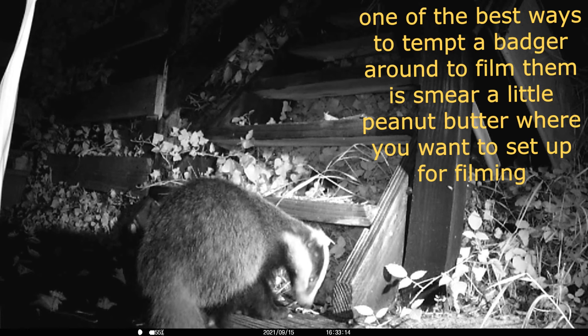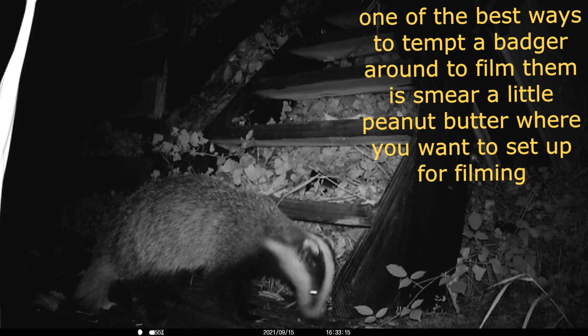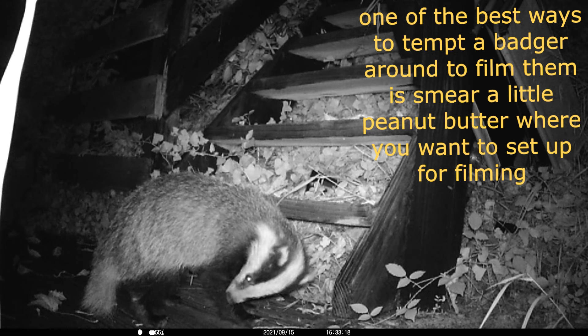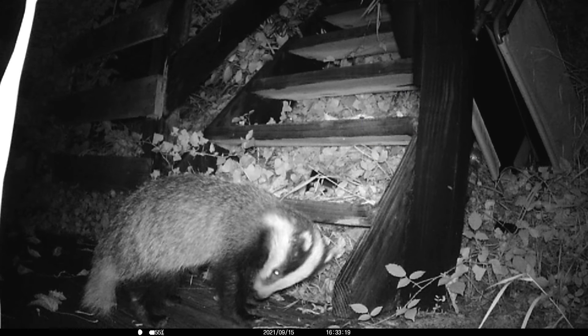I tempted this badger down to film him with a little bit of peanut butter smeared around the steps.